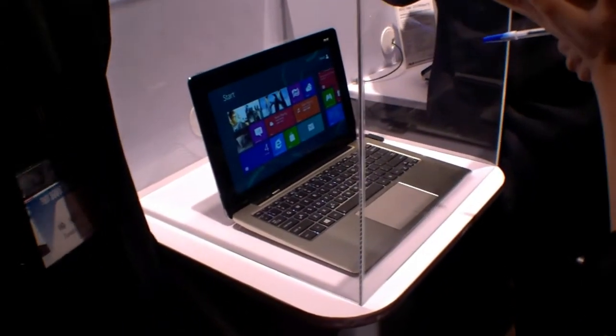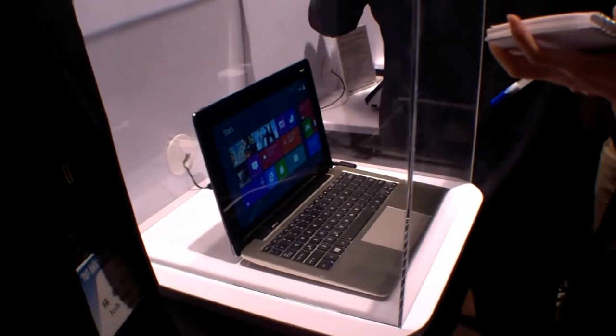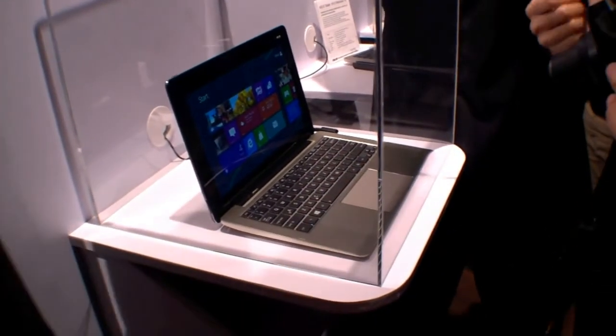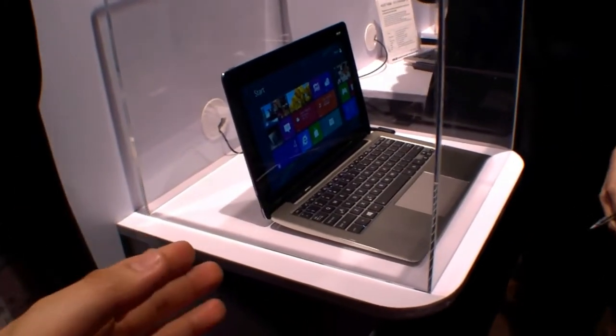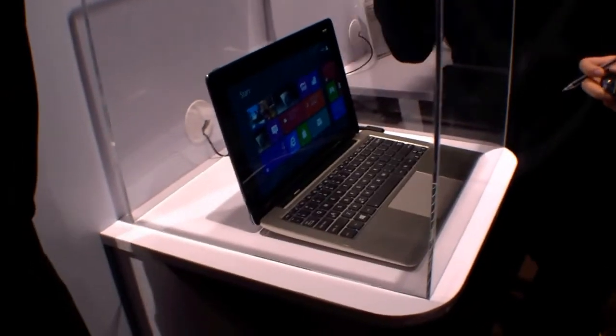Hi, I'm Johannes of NewGadgets.de and I'm here at Computex 2012. ASUS is showing us the Tablet 810 with Windows 8 running on it. It's Intel-based and it's also a transformer — as you can see, we can use it as a tablet or with a keyboard dock as a notebook.